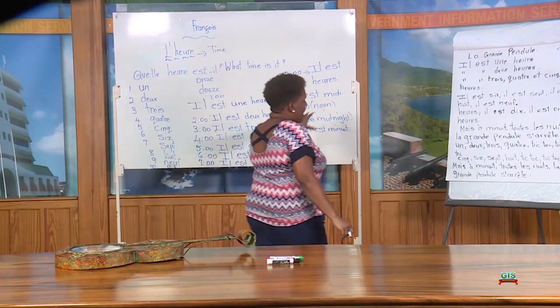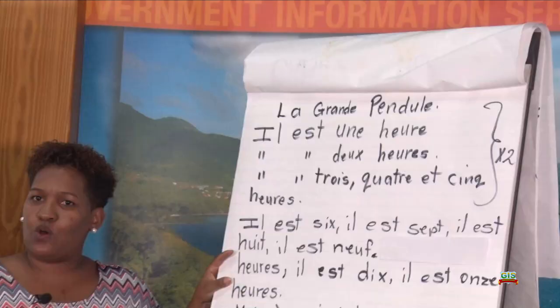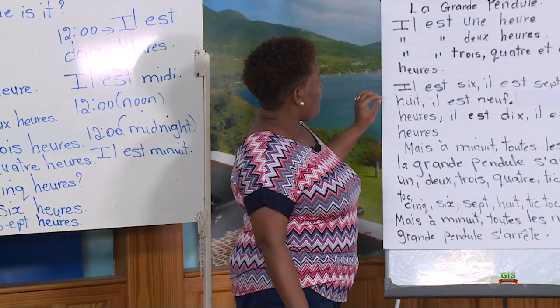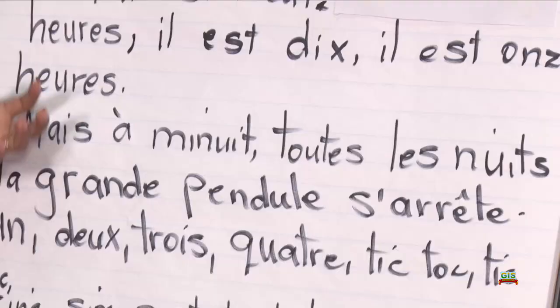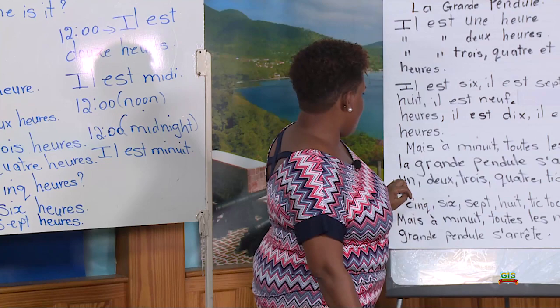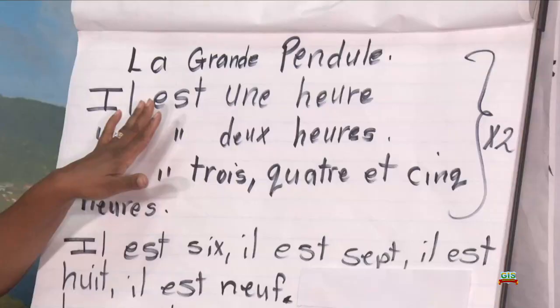Now, I always like to teach with a song, and the song that we have here is called La Grande Horloge. It means the big clock. There are some vocabulary words you may not understand, such as mais, which is but; s'arrête, which means stop; and la nuit, which means night. And the song goes like this.